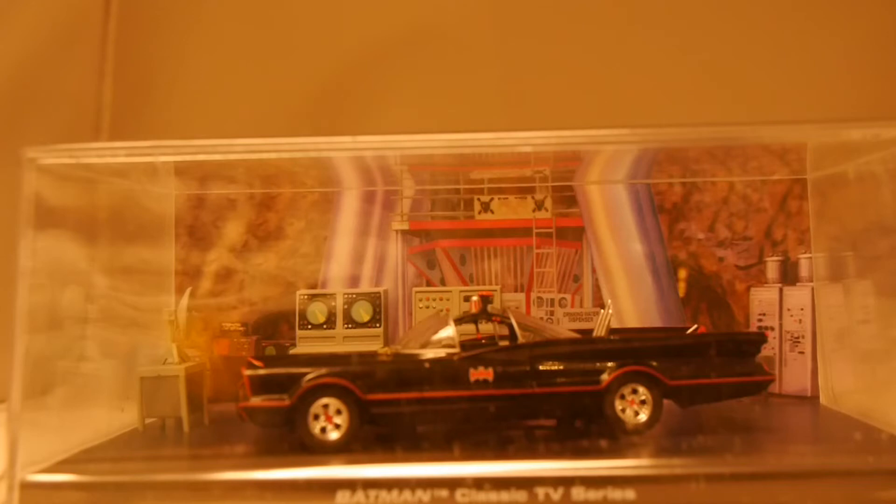Hey, welcome to Graphic Policy Health and GPTV. We've got a new holiday gift suggestion — this is the Batman Automobilia definitive collection of Batman vehicles. This is the Batman classic TV show, Batman 66, from Eagle Moss Collections. Eagle Moss has hooked us up with this figure.